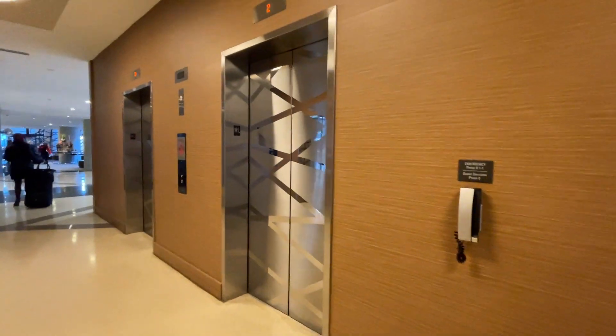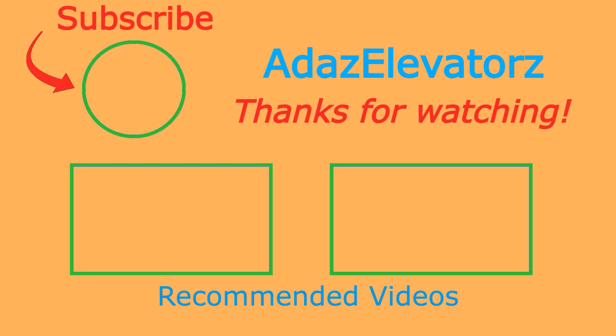And that'll be it. Thanks for watching, I hope you enjoyed. If you haven't already done so, be sure to subscribe to Ada's Elevators by clicking here. To see more content, click here, or here. Click here. Thank you.